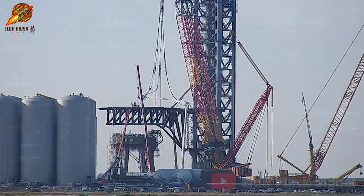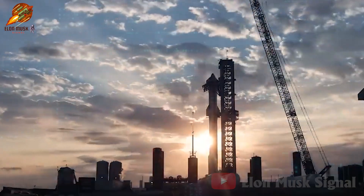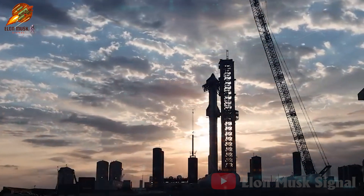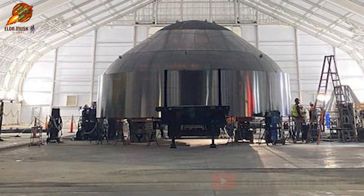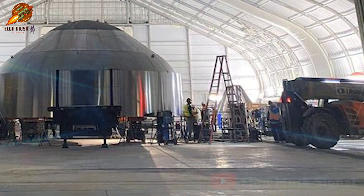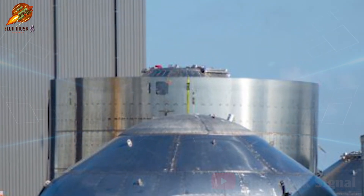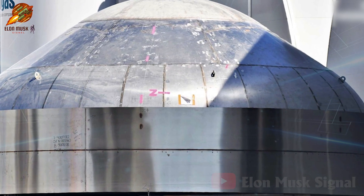Over the past week, construction activities on Ship Quick Disconnect are nearing completion. However, at Boca Chica, we would be remiss not to mention the appearance of the following peculiar hardware. While small elliptical domes are no longer novel, this time we have a rather unique structure. It's not the standard dome type and has additional welded details. Currently, the exact function of this hardware remains unclear.